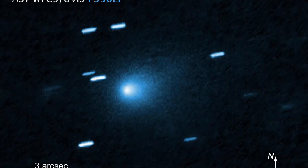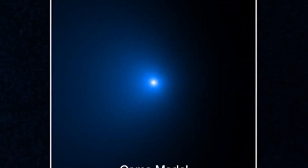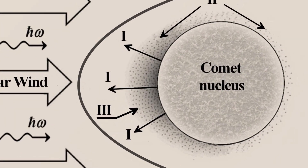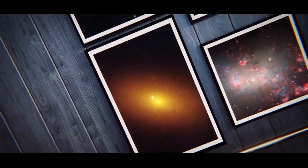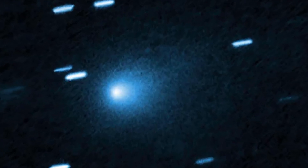No anti-solar tail appeared in the images, just a faint, steady glow facing the sun. The nucleus, buried in that forward haze, was too dim and too small to account for the observed light by reflection alone. The imaging teams double-checked for instrumental artifacts and tracked the coma over several nights. The forward glow persisted, stable and real.